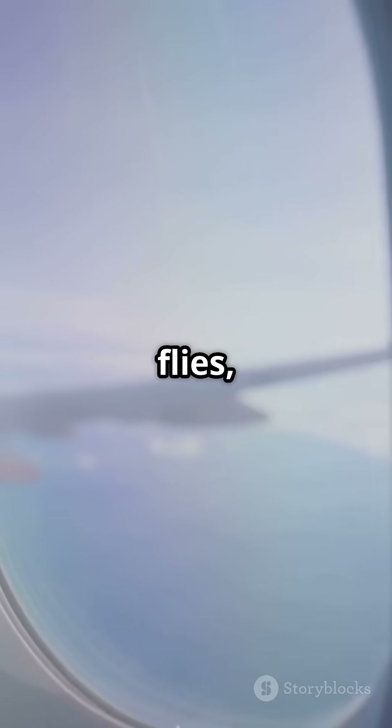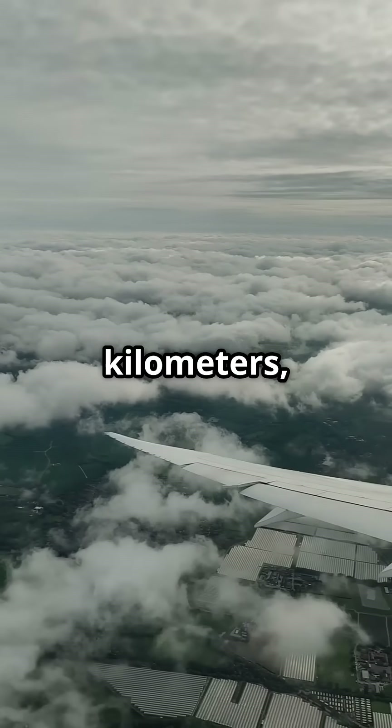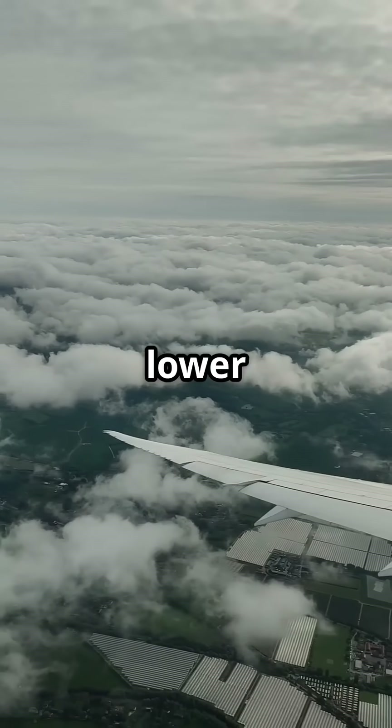The higher an airplane flies, the thinner the air becomes. At 35,000 feet, or roughly 10 kilometers, the air density is much lower than at sea level.